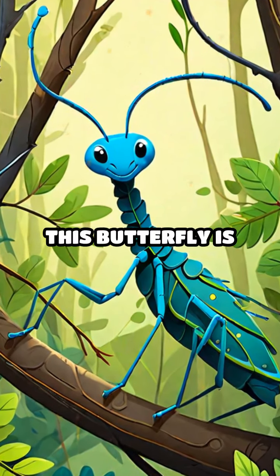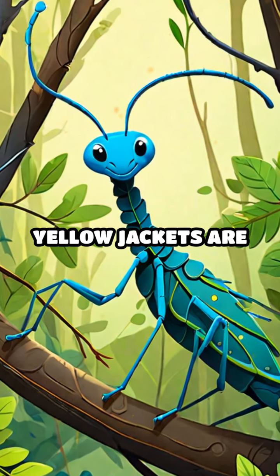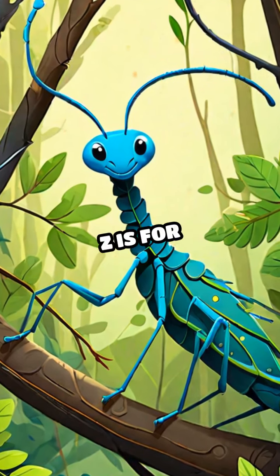X is for Xerces Blue Butterfly. This butterfly is very rare. Y is for Yellow Jacket. Yellow Jackets are a type of wasp. Z is for Zorapteran.